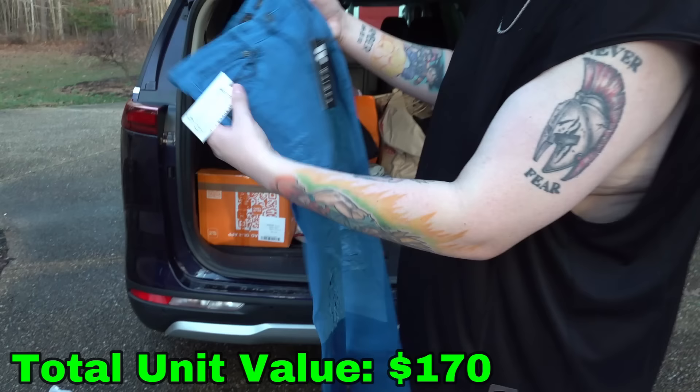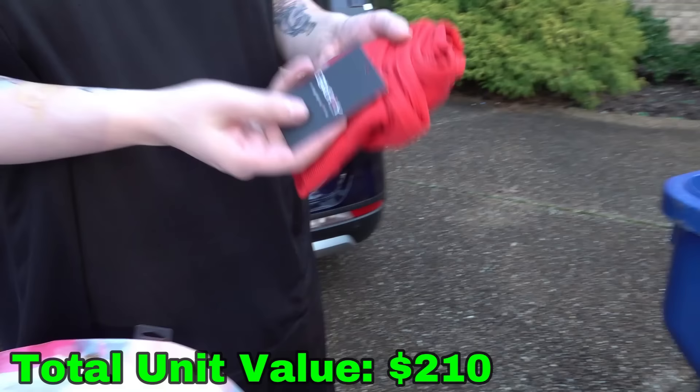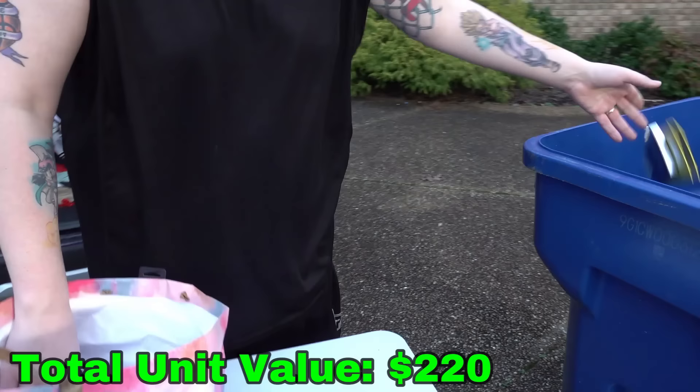Yes, another pair — same exact thing except these are a tannish color. Brand new. And here is a brand new tank top — that's only $13, but hey, still new. This is garbage. Why do you keep all these empty tempered glass things? And these are like vapor or something, maybe something to do with the hookah. That's all that's in there besides this little work schedule — we don't care about that.